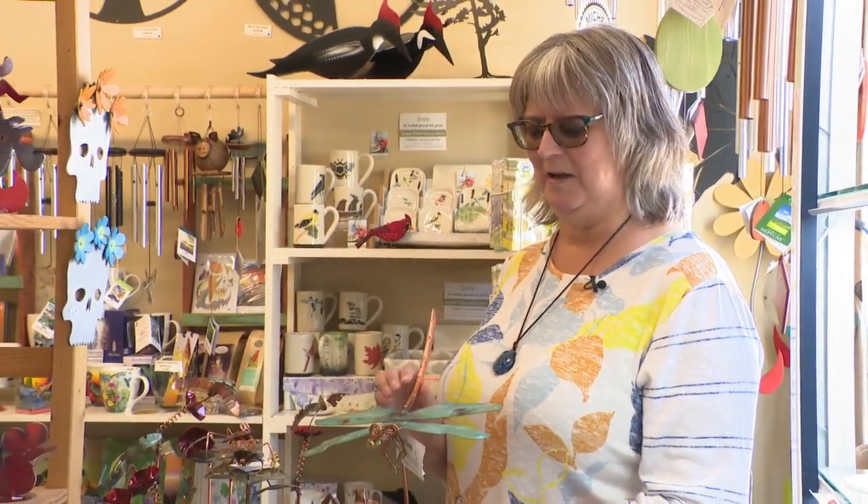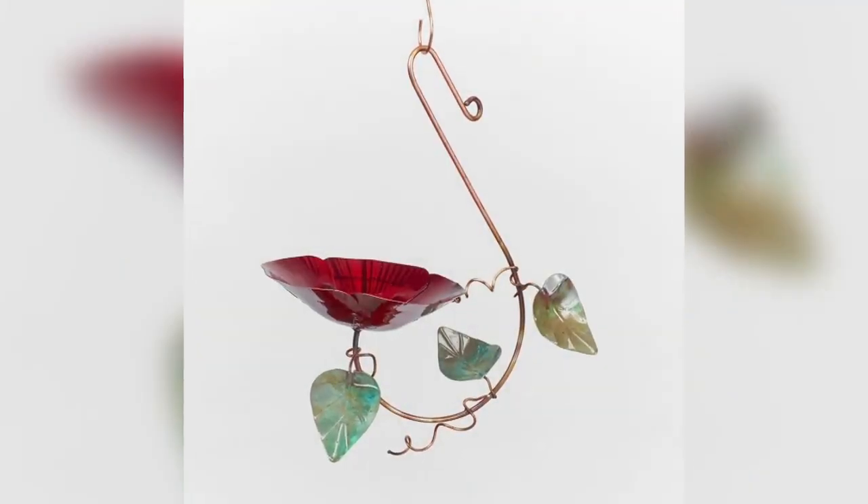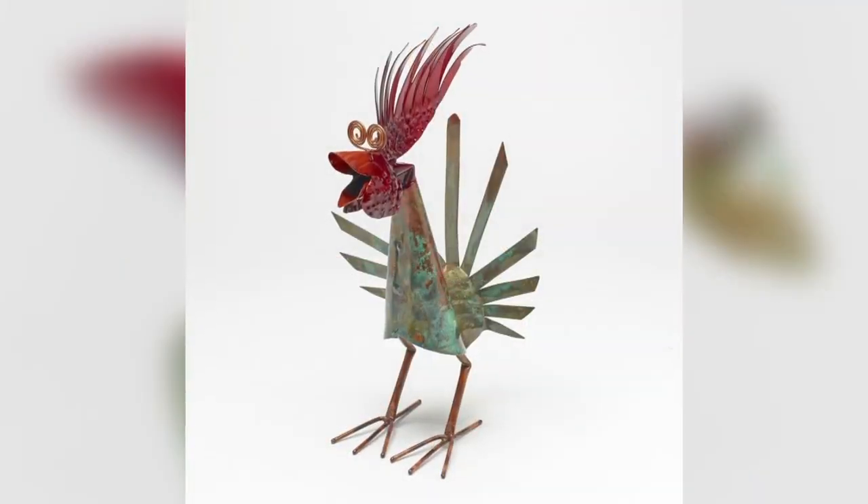Hi, I'm Brenda from the Avant Garden Shop. Welcome to another episode of the Garden Gate. I wanted to show you a few new pieces that we got in recently. This is a new line and they come from Asheville, North Carolina in the States.